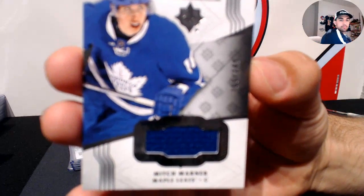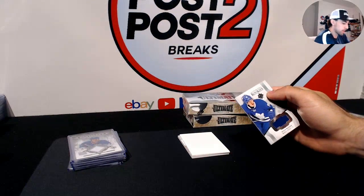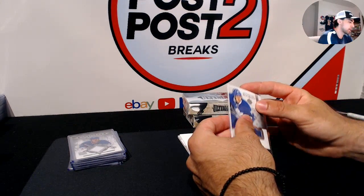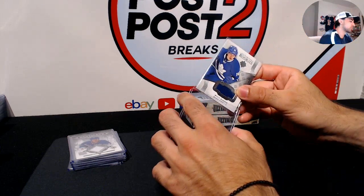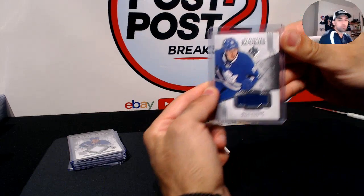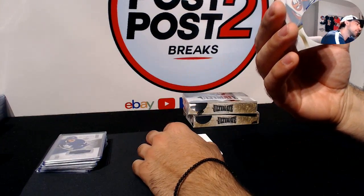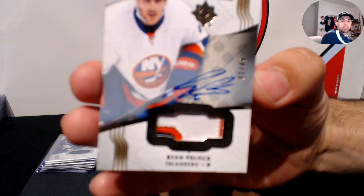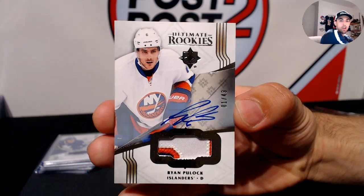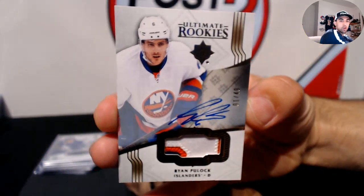Also for the Maple Leafs, we have Mitch Marner Ultimate Rookies out of 249 — really nice. Quick update: by Tuesday morning all the hits from last week's breaks will be shipped out. And now our patch card for the New York Islanders — Ryan Pulock, three-color patch and autograph, numbered 1 out of 49. Really nice card for New York!